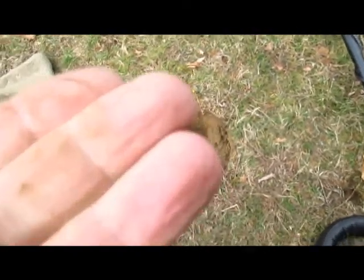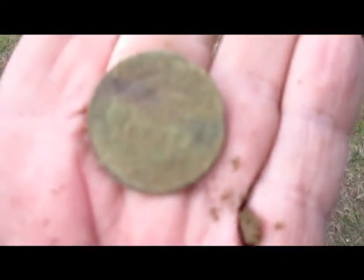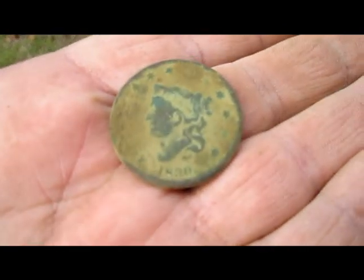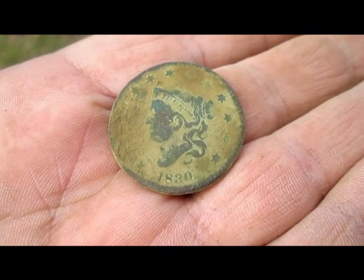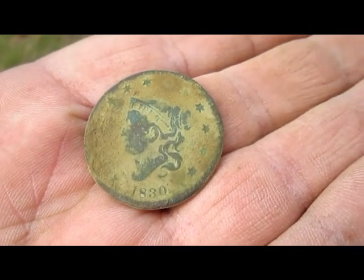It was about four inches. I couldn't resist - I had to clean it up some. There we go - 1830. Poor Jeffy. Love him though. More later.